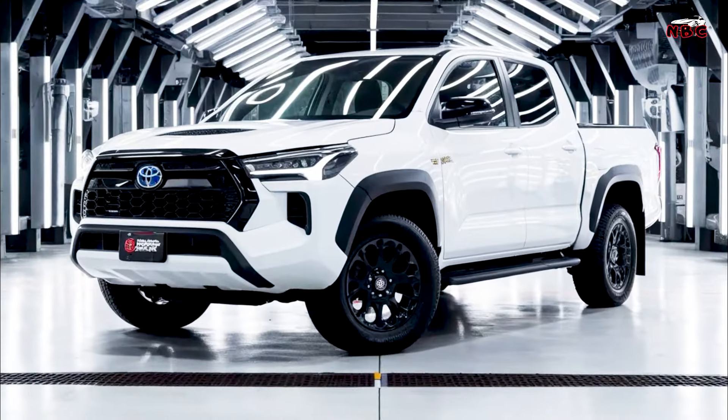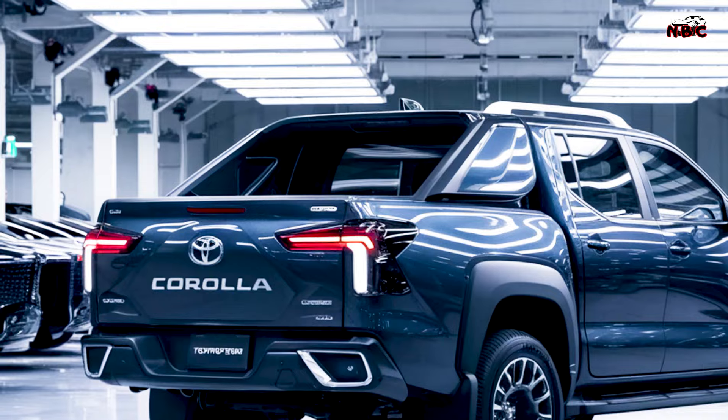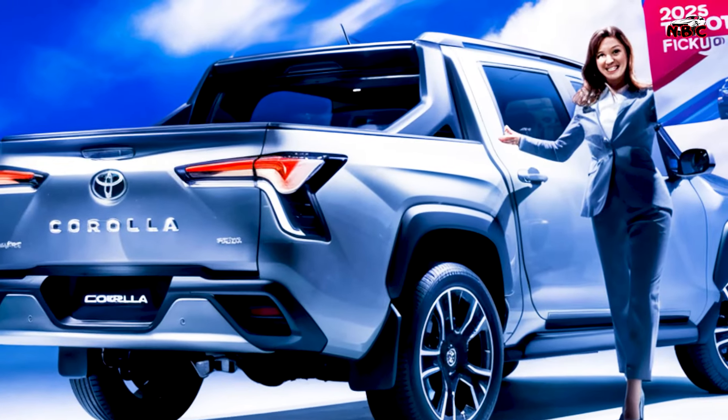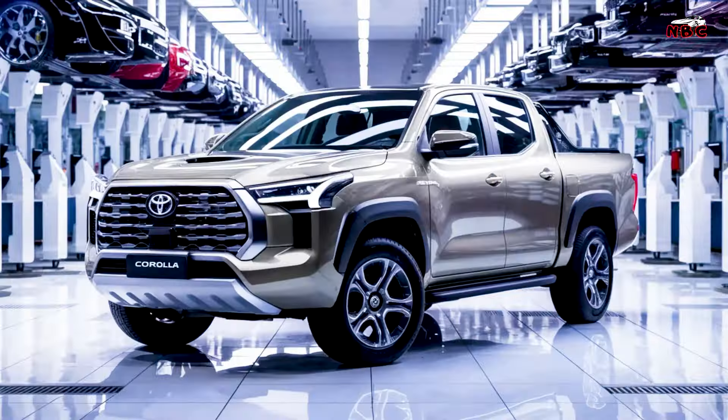Quick review: 2025 Toyota Corolla Pickup. The 2025 Toyota Corolla Pickup is an exciting new addition to the Toyota lineup, combining the trusted reliability of a Corolla with the practicality of a pickup truck. Here's a quick review highlighting its main features.